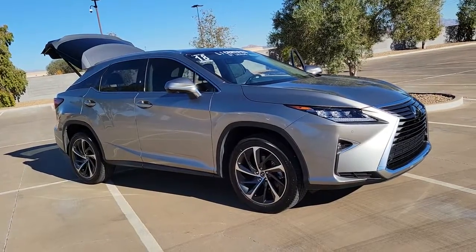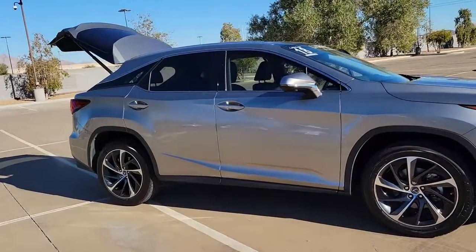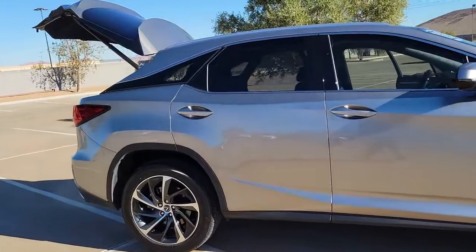Get into a car with value. 2018 Lexus RX. With less than 20,000 miles on the odometer, this vehicle provides excellent value.